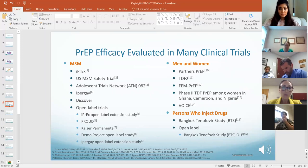PrEP efficacy has been evaluated in several clinical trials. I've tried to divide them by risk factors — men and women, and persons who inject drugs.